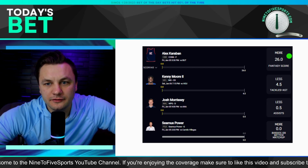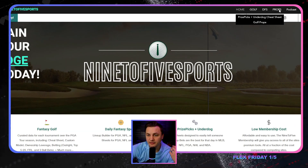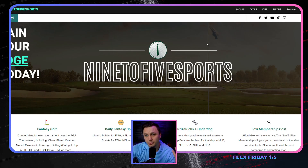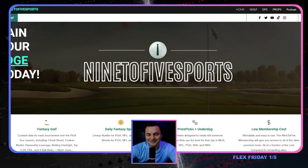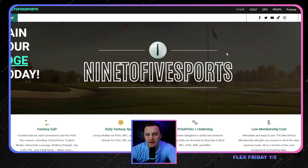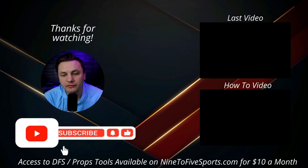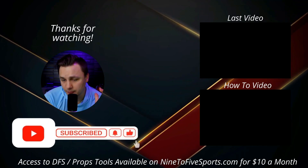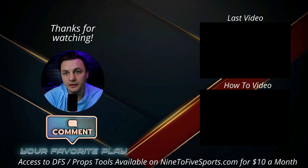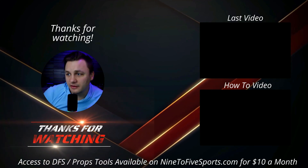Just a reminder: if you want access to the Nine to Five Sports prop sheet, head over to ninetofivsports.com for the PrizePicks and Underdog cheat sheet. You do need to be a member — it's only $10 a month, pretty good value. The board updates throughout the day, so you can gain a pretty big edge by staying on top of the best projected props. That's going to be all for today's video. Thank you guys for watching — make sure to like and subscribe. My goal is to get to 100 likes per video. Thanks for watching, and as always, let's keep cashing.